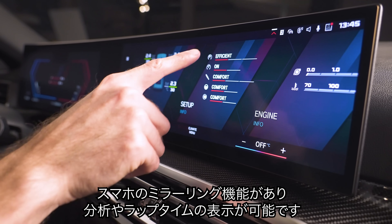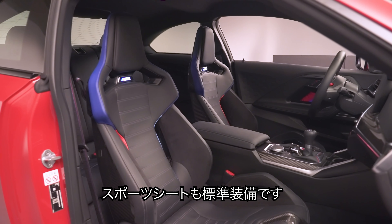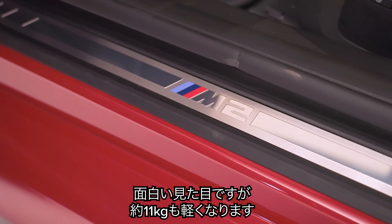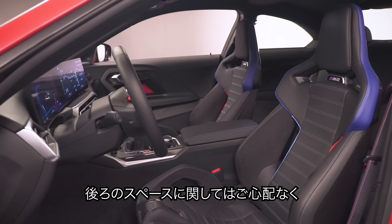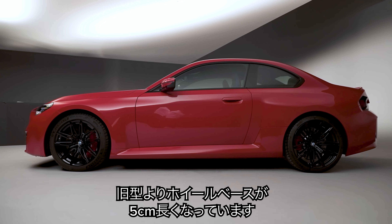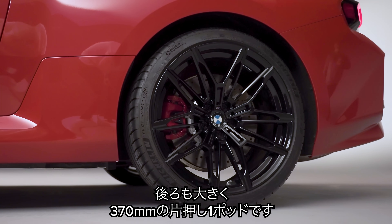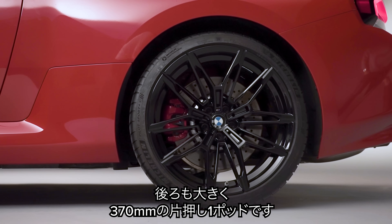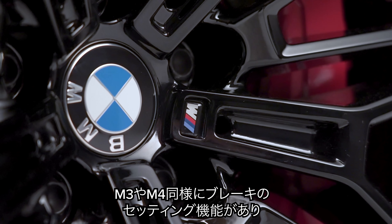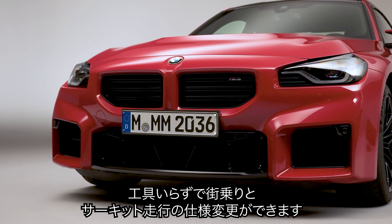The new M2 comes with a huge dual-screen infotainment display stretching across the centre of the dashboard, with smartphone mirroring and M-specific features including the M Drift Analyser and M Lap Timer. There's contrasting M-coloured stitching throughout the cabin and heavily bolstered sports seats as standard. Optional leather-trimmed bucket seats with carbon backs save almost 11 kilos. The wheelbase is over 5 centimetres longer than the old M2. Up front, you get 380mm discs with six-piston calipers; at the rear, 370mm discs with single-piston floating calipers. Calipers are blue as standard but can be optioned in red, and a dual-mode braking system lets you switch between comfort and sport pedal feel.